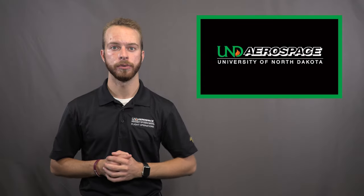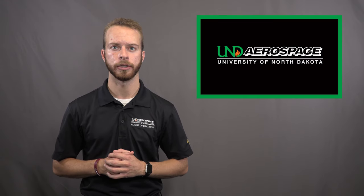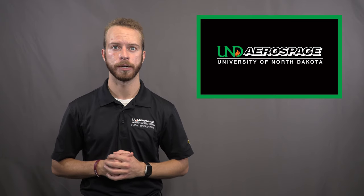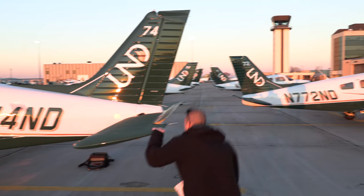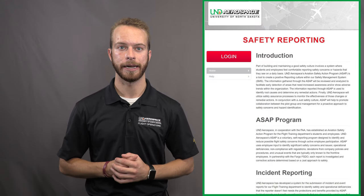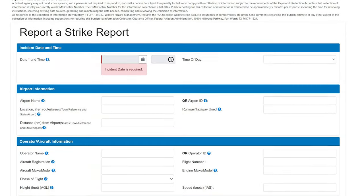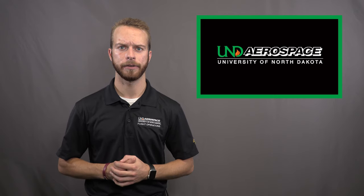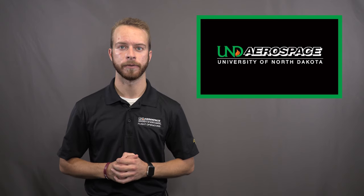After a bird strike occurs, as with any emergency situation, it is imperative that you continue to fly the plane first. Once in control of the aircraft, assess the damage to determine if a landing should be made as soon as possible or as soon as practical. After landing and inspecting the aircraft for damage, pilots who experience bird strikes should report these events. At UND, you should notify the SOF, maintenance personnel, and submit an incident report through our ASAP program. Pilots should also file an electronic wildlife strike report with the FAA. Doing this helps UND and the FAA track these hazards, assess the effectiveness of mitigation techniques, and identify areas for improvement.